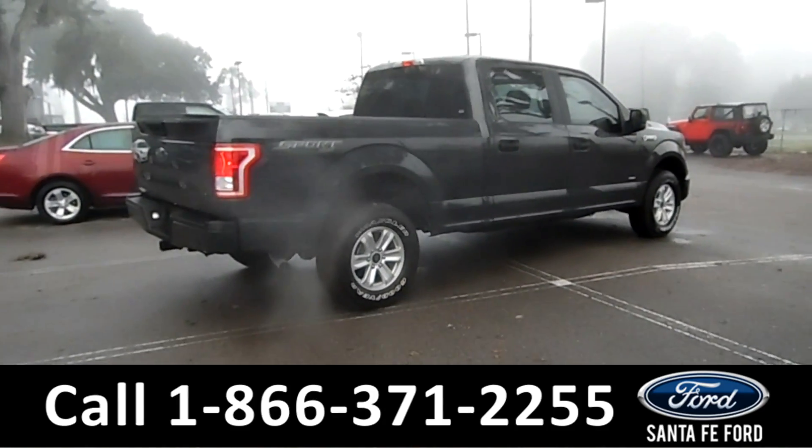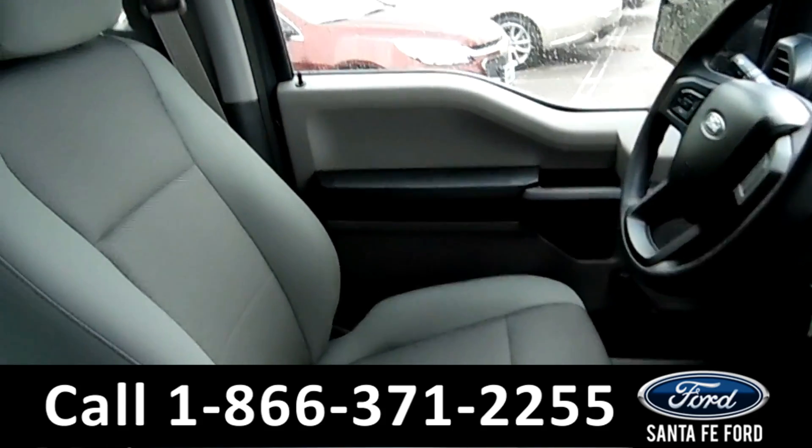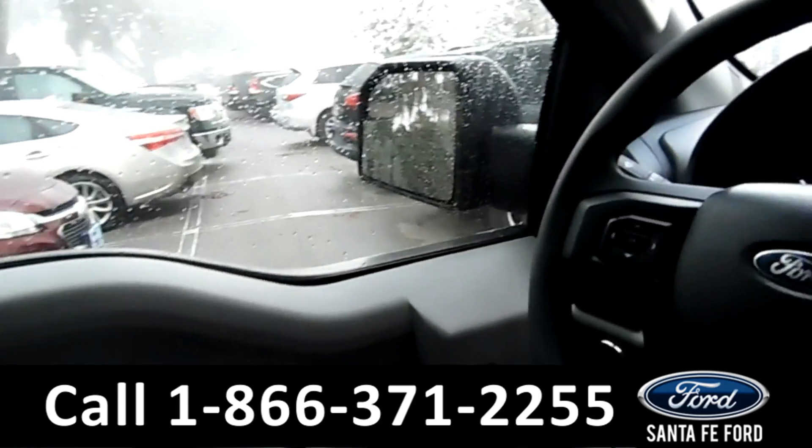Now let's take a look at the inside. The seats are gray cloth. Let's take a quick look at the dash.